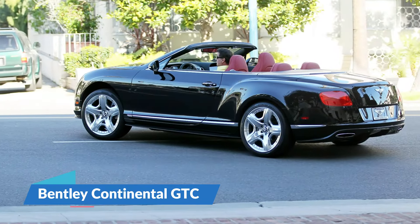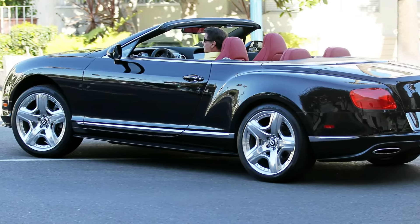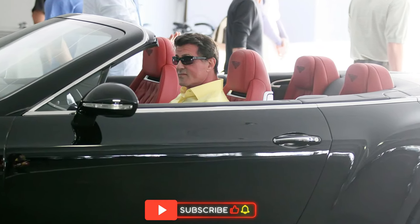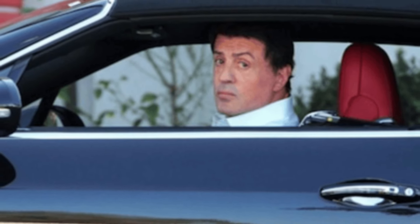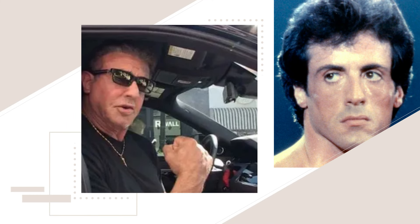Number 7: Bentley Continental GTC. Stallone owns a black Bentley Continental GTC featuring one of the best all-in-one CD player and receiver units, fitted with a 1,100-watt 11-speaker surround sound system. The interior of this $240,000 car is upholstered with high-end fiddle-back eucalyptus leather. The car has a top speed of 205.7 mph, goes from 0-60 mph in 4.5 seconds, and features a W12 petrol twin-turbocharged engine, with Google Maps integration and 20-inch alloy wheels as standard.